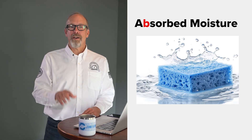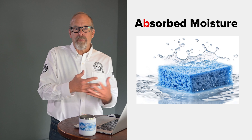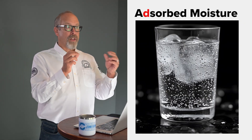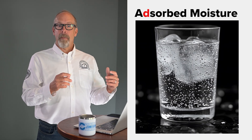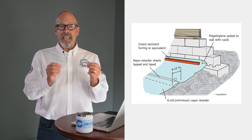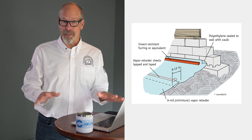Absorption — with a 'b' — is what you think of with a sponge: water soaks into the material, filling up its internal structure, and becomes part of that bulk material. Adsorption — with a 'd' — is surface level. Picture condensation on a cold glass of water: the water molecules stick to the outside surface but don't penetrate the material itself. It's like a thin film clinging to the surface. This matters because building materials handle these two types of moisture completely differently.